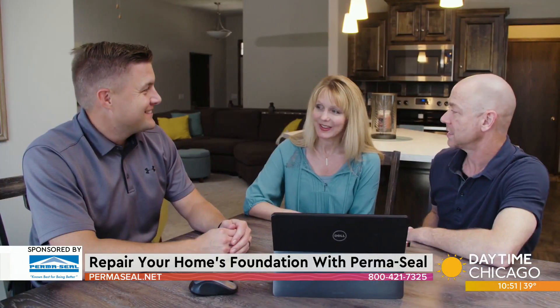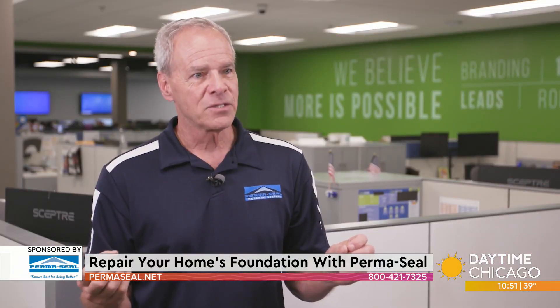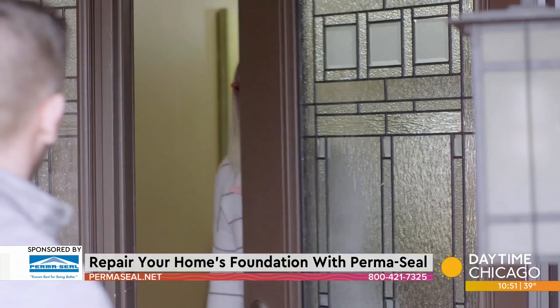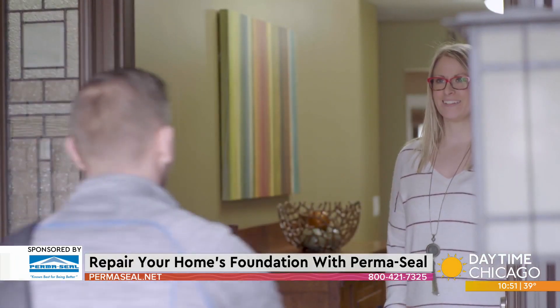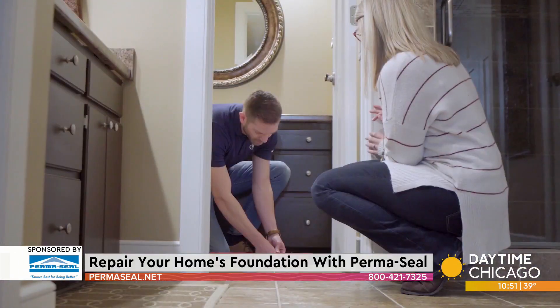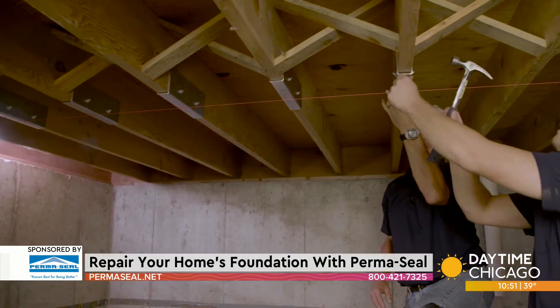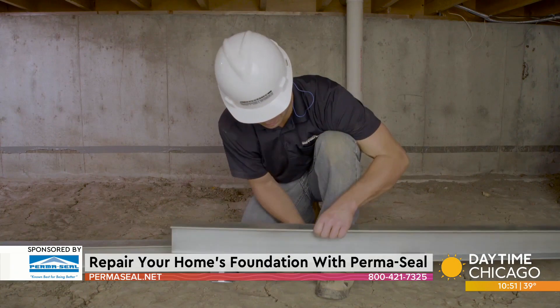So you say you come out and do an evaluation — how much do you charge for that? Well, that's the best part: the evaluation and inspection is free. Many people spend hundreds of dollars to have an engineer come out and tell them they have a structural problem. Our consultants are trained and certified, so they can not only tell you if you have a problem but also tell you how it can be fixed and give you an exact free estimate of what it's going to cost to repair it.